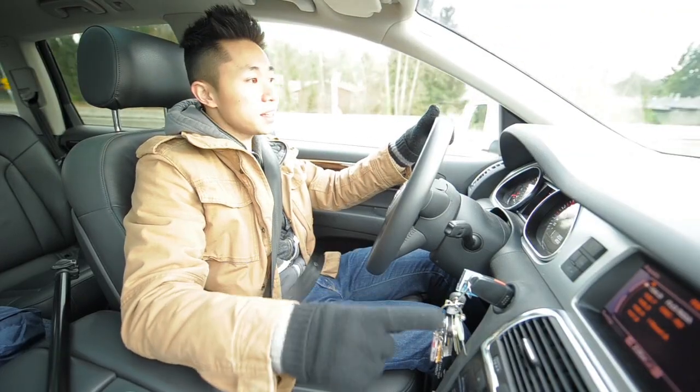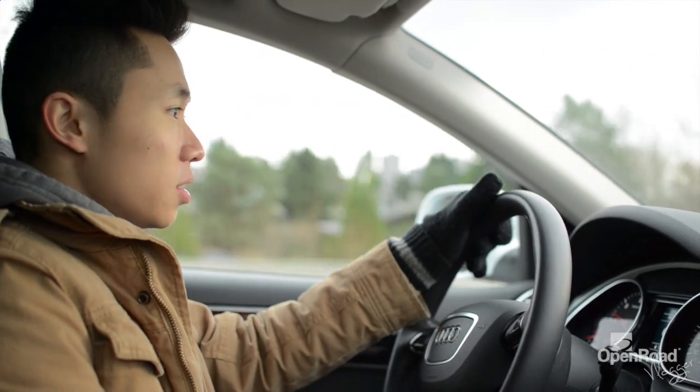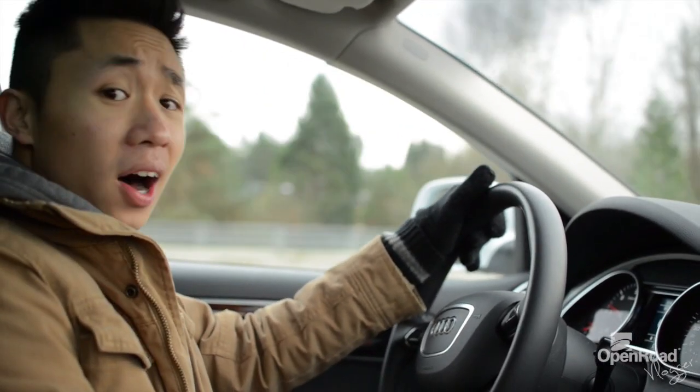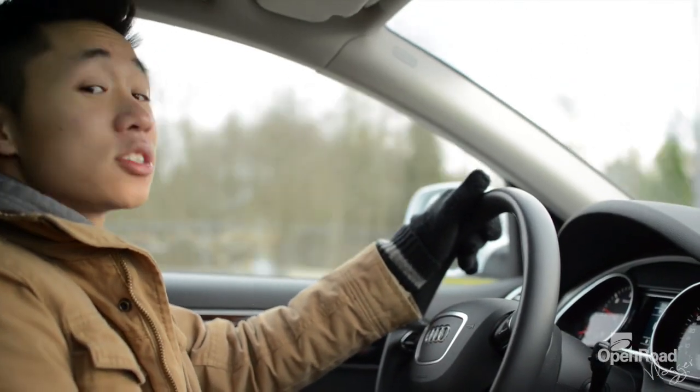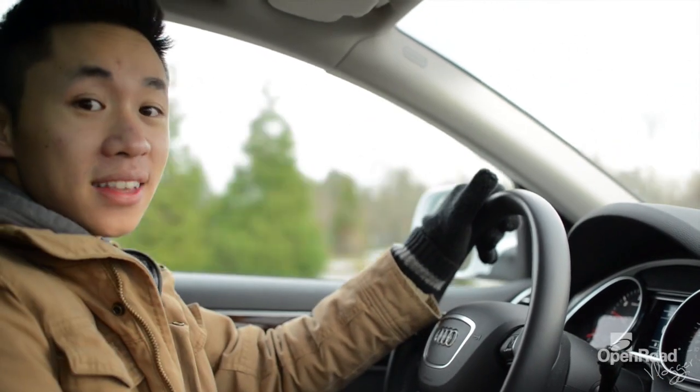On one tank of gas I can get about 900 kilometers, which is ridiculously awesome. 900 kilometers is like what — 90,000 meters? That is over 9,000 by 10 times.